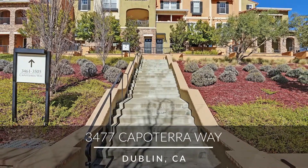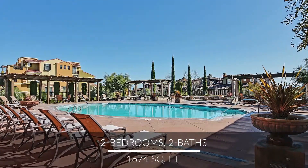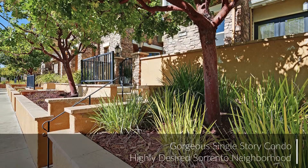Welcome home to 34 Capitera Way. This gorgeous single-story home is ideally located in Dublin Ranch's highly desired Sorrento neighborhood and features a unique two-suite layout.